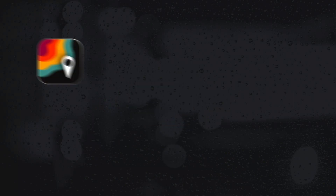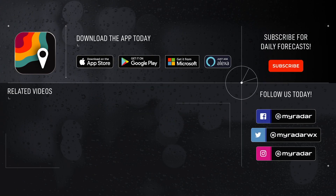Follow MyRadar on social media — Facebook, Twitter, Instagram, and YouTube. Download MyRadar on iOS, Android, Amazon Alexa, Xbox, and Windows.